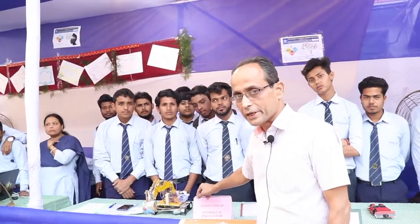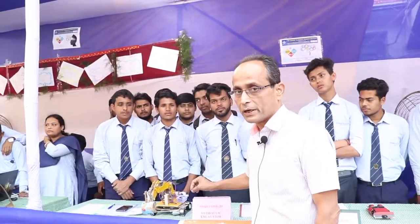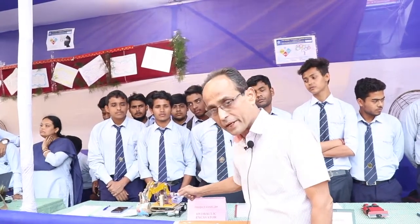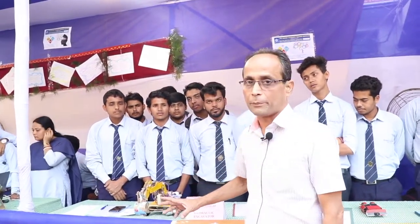Here is an excavator which is self-propelled and made by our students only. It is handmade and it is hydraulically operated.